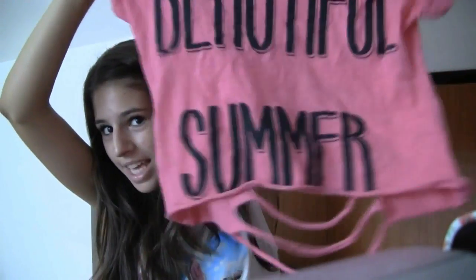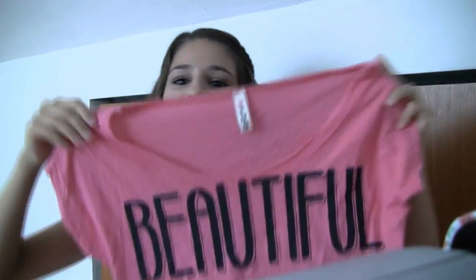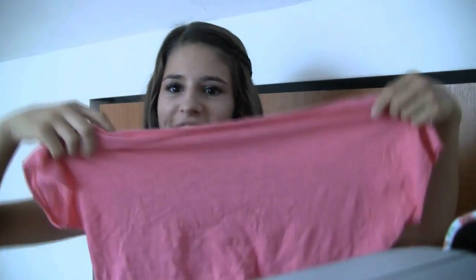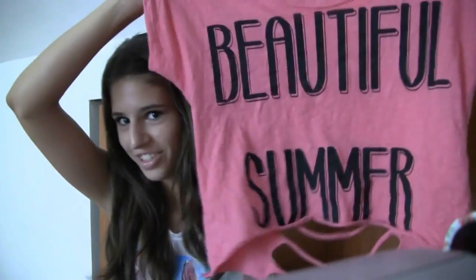The very last thing I got from the beach — you guys probably saw it in my beach hair, makeup, and outfit video — is this pink cropped top. It says 'Beautiful Summer' on it. I love that it has a scoop neck and sometimes comes off the shoulder. I mostly bought it as a beach cover-up, but I'm definitely going to wear it without a bathing suit underneath too. I think it would look really cute with a bandeau top. I love this shirt and I love the color of it, especially when you're tan.